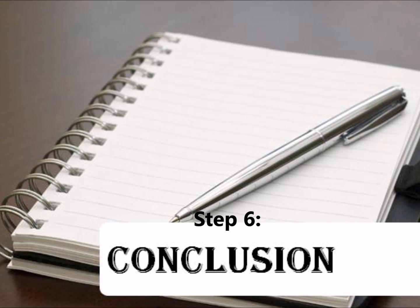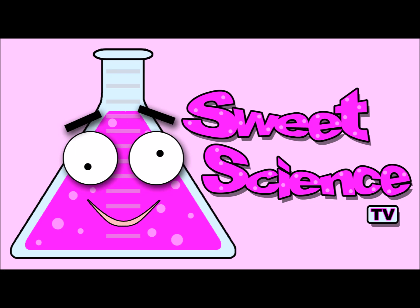Step 6: The Conclusion. It's a little bit of luck, and by following the scientific method correctly, hopefully we end up with an answer to the original question. Hopefully we can use this information in the real world. In this section, we'd also like to add any suggestions for future experiments on the topic. The scientific method has been very important and answers so many questions throughout the years. Thanks for watching Sweet Science TV. Science is sweet.